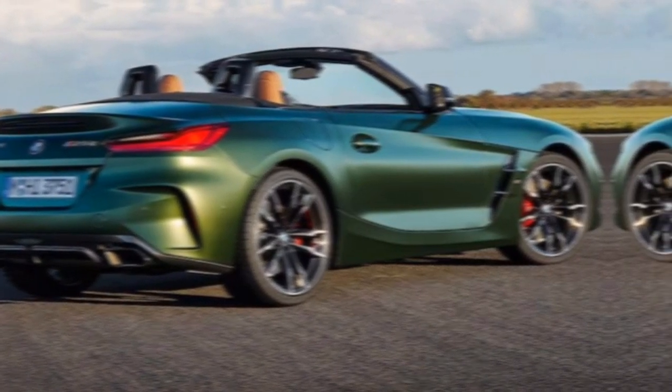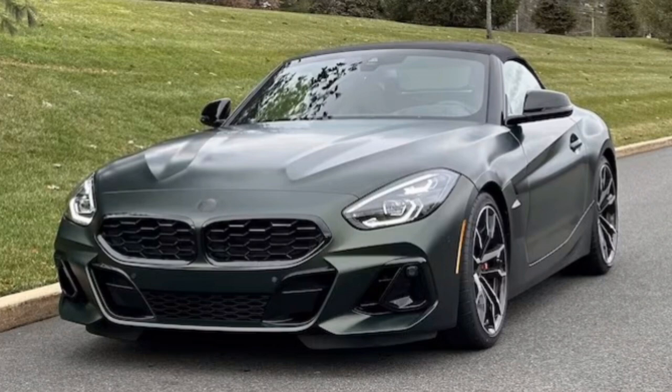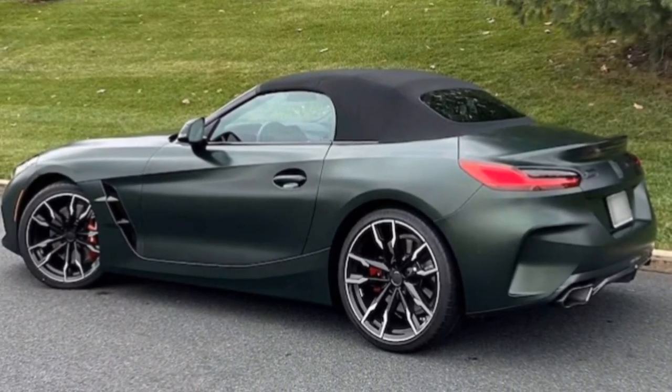The Z4's design is sharp and aggressive, with a wide stance, a tautly drawn silhouette, and a power dome bulging over the hood. It's a head-turner for sure, whether you choose the classic black or opt for a more audacious color like the exclusive San Remo Green Metallic.